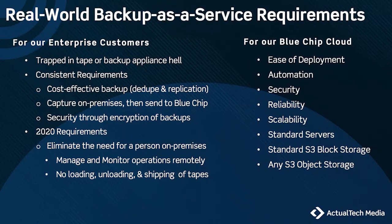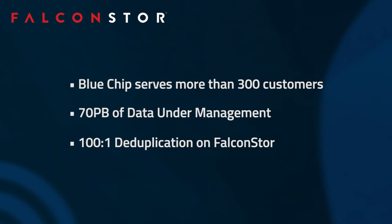What kind of de-dupe ratio are you seeing in your customer base using Falcon Store? On the IBM i platform, we're regularly seeing over 100-to-one de-dupe ratios, and in some environments which have got huge databases, we're seeing figures that way exceed that.